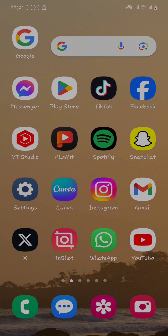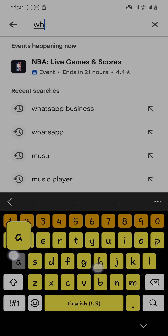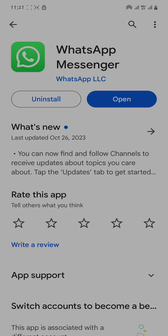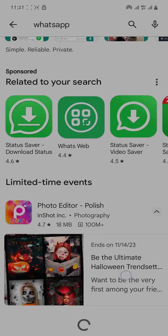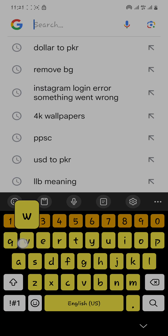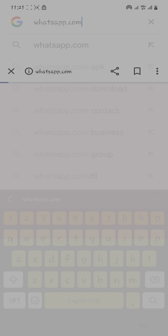First of all, you have to open your Play Store and make sure that your WhatsApp is updated. Open WhatsApp and make sure it is updated. After that, go back to your home screen and open your browser. Search for whatsapp.com and search for that.